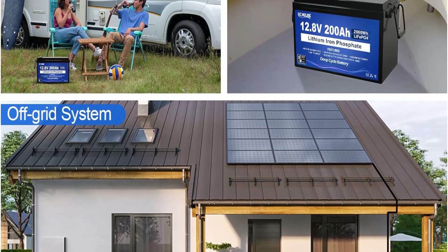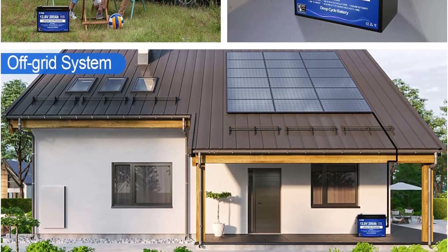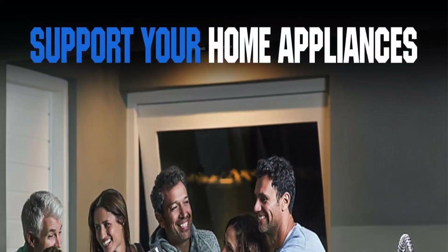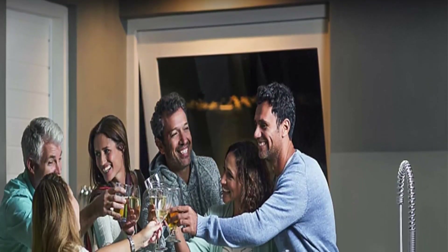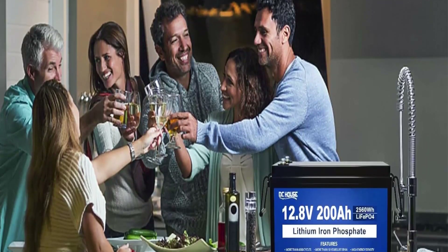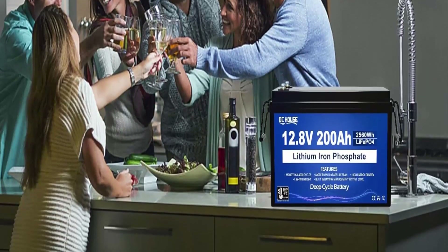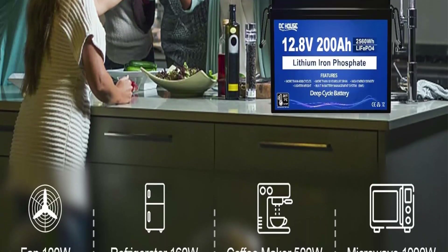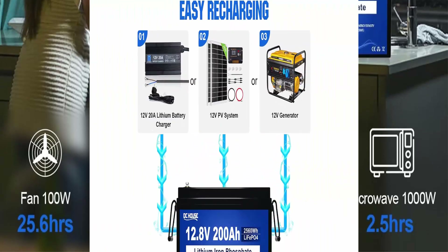Top 5: Can be recharged more than 3000 times in a deep cycle to achieve a longer cycle life — more than 8 times higher than lead acid batteries, which generally only support 300 to 400 cycles. 100% protection with built-in BMS (Battery Management System) that protects cells from overcharge, over-discharge, and short circuit, while keeping balance between battery cells.